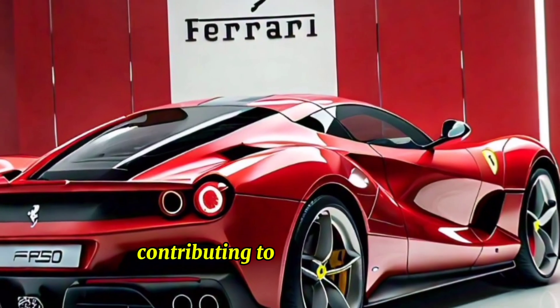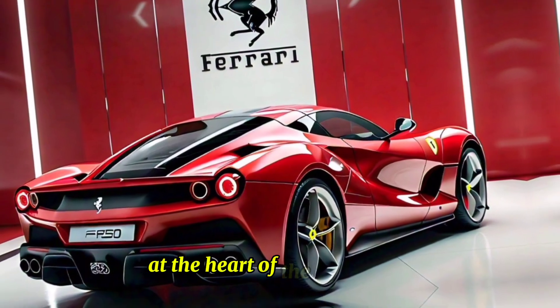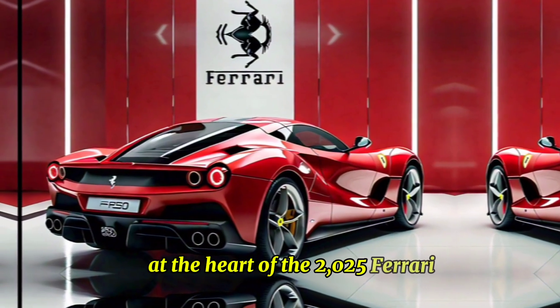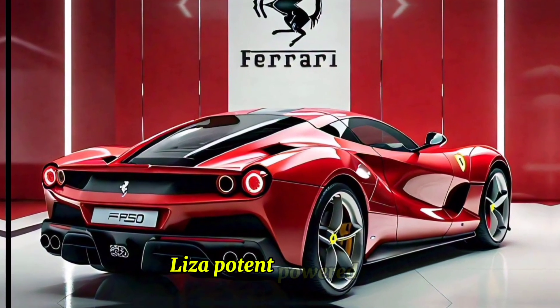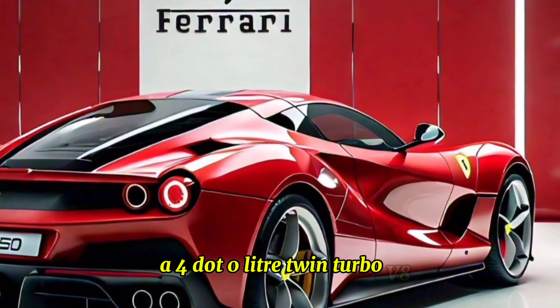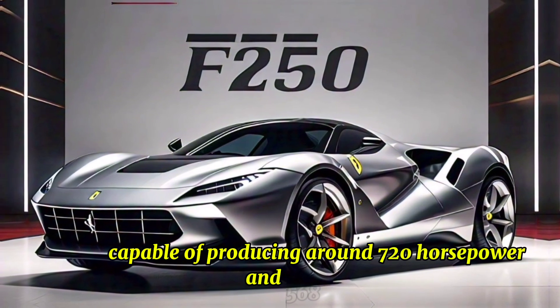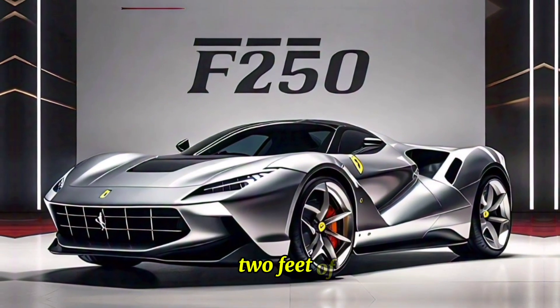Extensive use of carbon fiber and aluminum in the construction ensures the F-250 is both lightweight and strong, contributing to improved handling and performance. At the heart of the 2025 Ferrari F-250 lies a potent powertrain — a 4.0-liter twin-turbo V8 engine capable of producing around 720 horsepower and 568 pound-feet of torque.